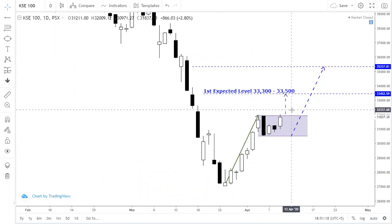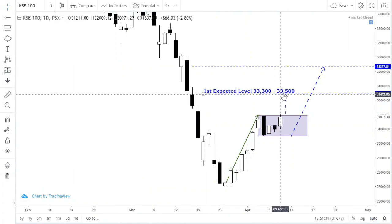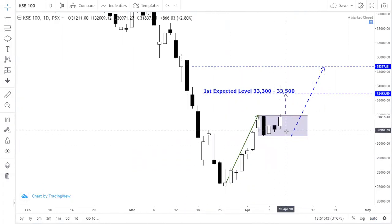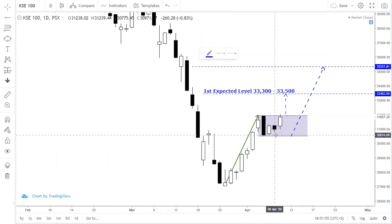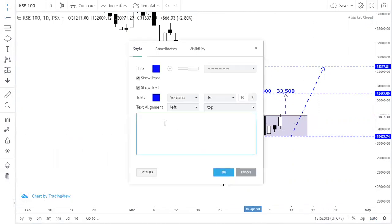If the index breaks out above 32,500 and moves up, then these targets will be applicable. Otherwise, downward pressure remains intact. If you are working in the market, you need to set your stop loss. Below 30,500 — if that level is breached, set your stop loss at that level based on your risk appetite.